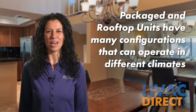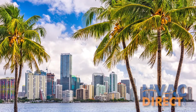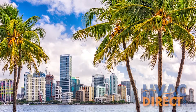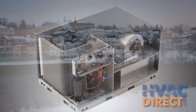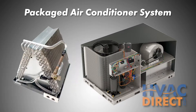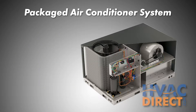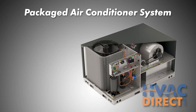Packaged units come in all types of configurations that can handle a wide range of climates, from a hot coastal region where air conditioning is a necessity, to the cold north where you'll definitely need a furnace. Packaged air conditioners house your compressor, coils, and air handler in a single box cabinet, and can be dual use as they can also provide some warmth by adding an electrical heating strip.